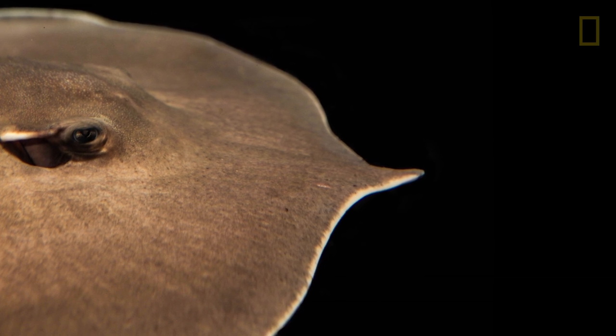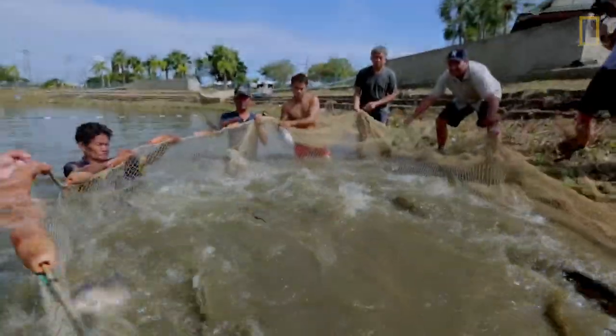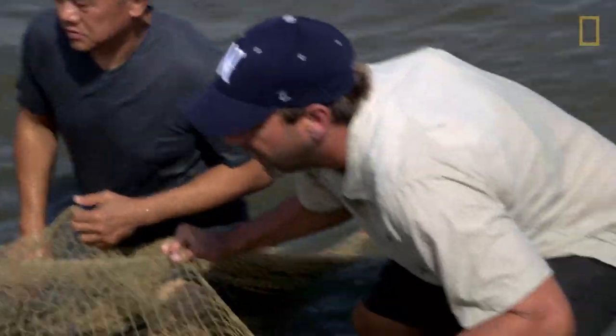The first project that we had was on the giant freshwater stingray found in Southeast Asia. We worked with recreational anglers to catch, tag, and release these fish to try to get information about their movement patterns.